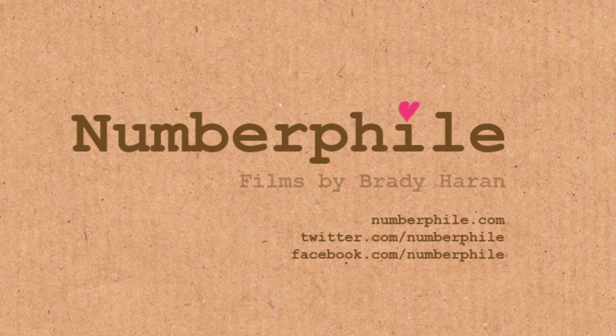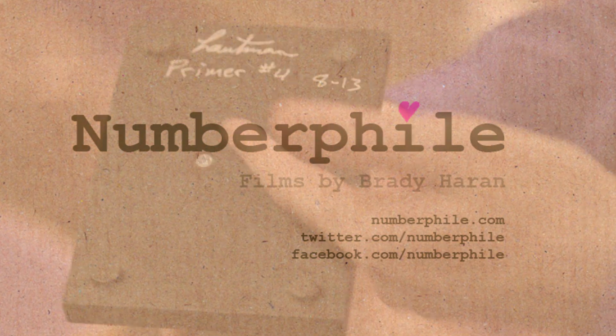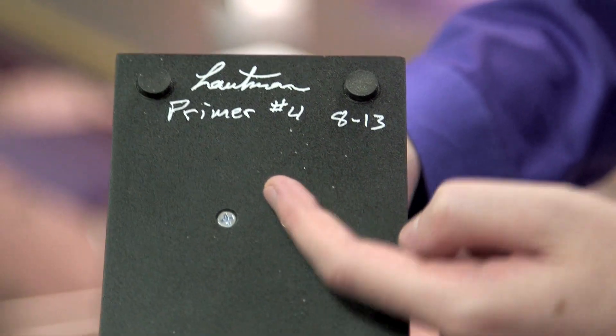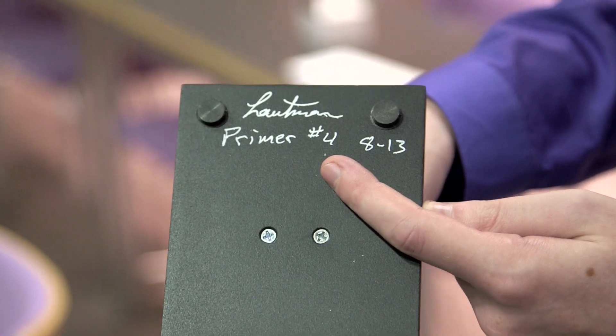Carl has very kindly signed it for us. He's dated it and he's numbered the primer — that's what he's called it. It's primer number four. And I just showed this to Brady and he was very disappointed because he hasn't got a prime number. I got number three — primer number three. It's ultimately a twin prime identical — it's a twin prime.